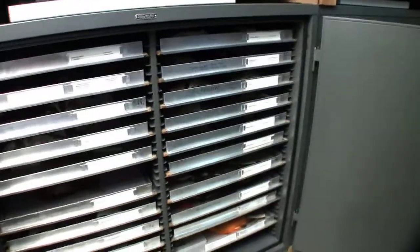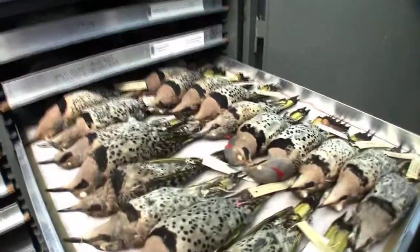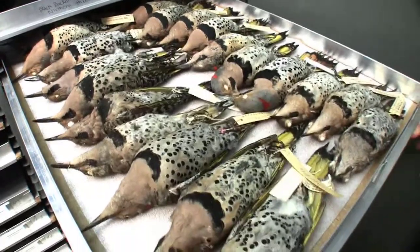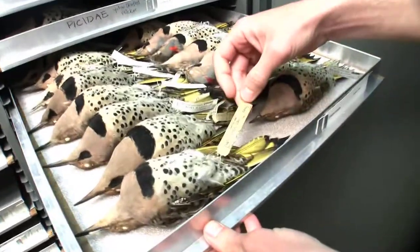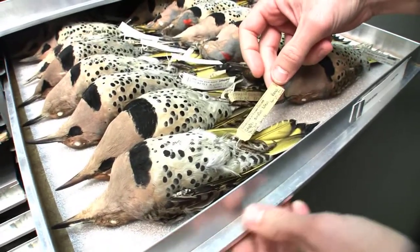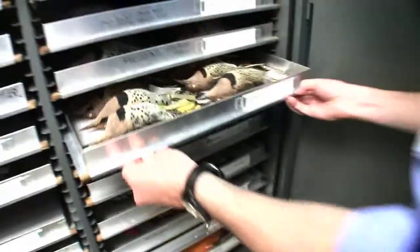Most of our collection are birds that were collected in New York. For common things like these flickers, we have quite a lot of them, so there's a lot of material available for researchers. Some of these go back as far as the 1870s. Here's one right here from 1892, collected by C.C. Young — a famous biologist from New York City. His bird looks just as good as one that we would have prepared last week.